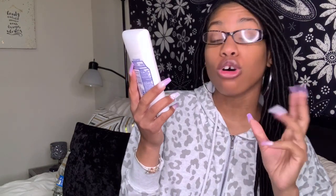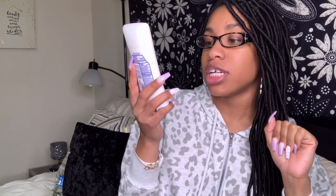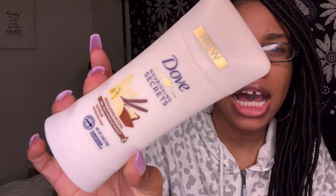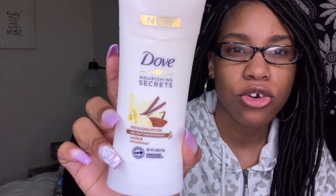The last Dove product is the Dove indulging ritual 48-hour antiperspirant — vanilla and cocoa butter deodorant. I switch between Dove and Degree deodorant, but I've never tried this one. I'm a very big fan of vanilla, and vanilla and cocoa butter mixed together — I think it's gonna smell amazing.